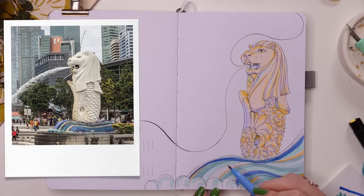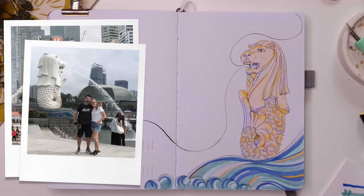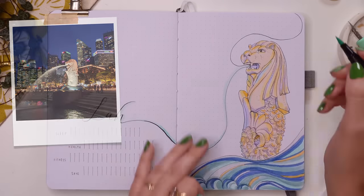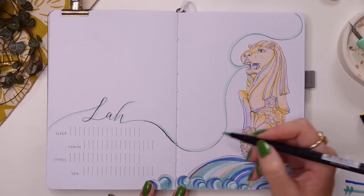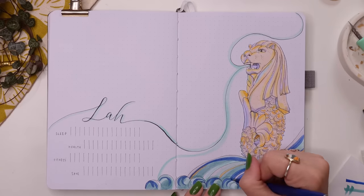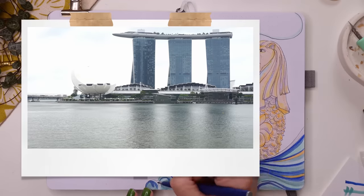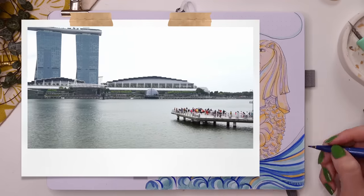I thought a great way to exhibit that would be to draw the Merlion sculpture. The Merlion is about eight and a half meters tall and sits near the CBD overlooking Marina Bay. The lion head ties back to that past story, while the fish bottom symbolizes Singapore's original roots as a fishing village — the two elements combined. It has become an incredible symbol you see everywhere throughout Singapore.